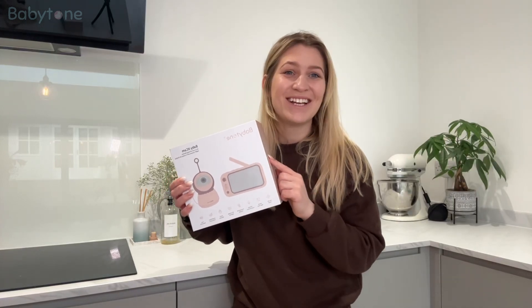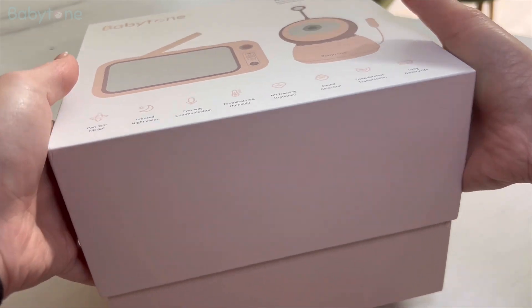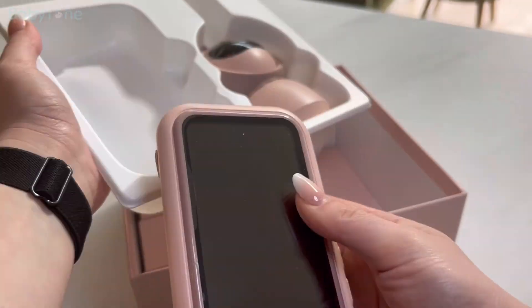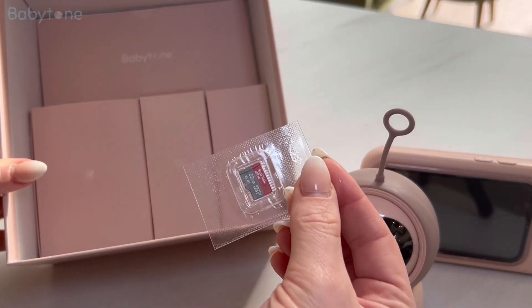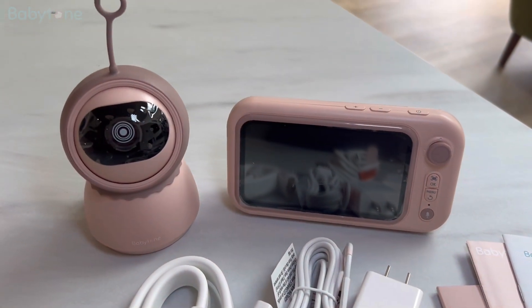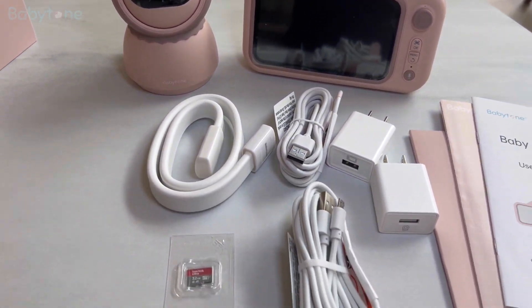Today I received the BM1 camera video monitor from Babytone. Let's check it out. Wow, I love the colour of this product and it looks so comfortable. We can see that the product package comes with a camera, a display, a bracket, the 32GB card, a USB cable, and two charging plugs. These are really amazing. Babytone has everything you need ready to go.